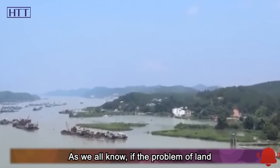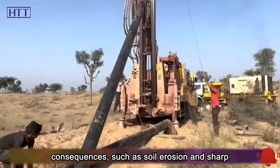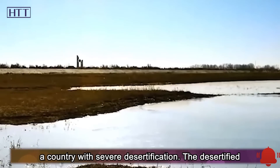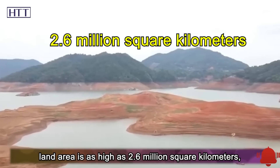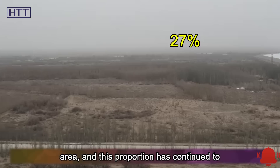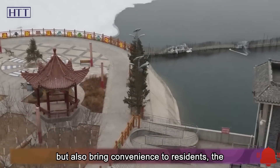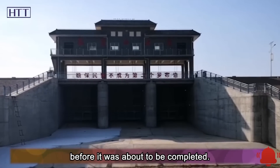If the problem of land desertification is ignored, it may bring catastrophic consequences such as soil erosion and sharp shrinkage of arable land, which will directly affect the living environment of all of us. China is a country with severe desertification — the desertified land area is as high as 2.6 million square kilometers, accounting for nearly 27 percent of the country's land area, and this proportion has continued to expand. However, in the face of such a reservoir project that can not only alleviate environmental problems but also bring convenience to residents, the American media began to criticize the project before it was about to be completed.